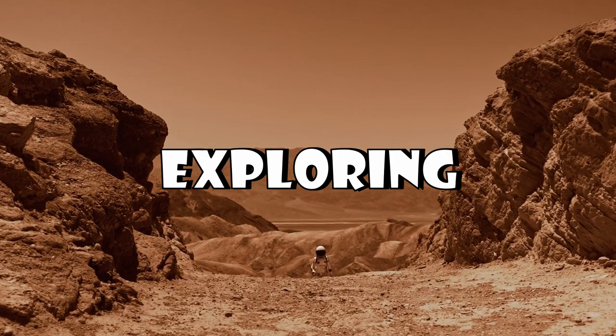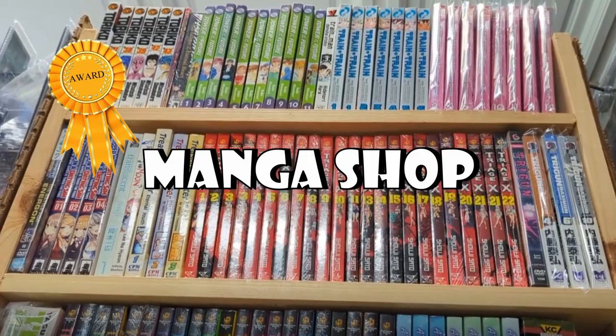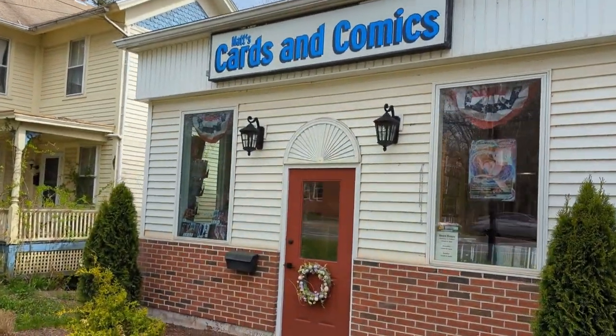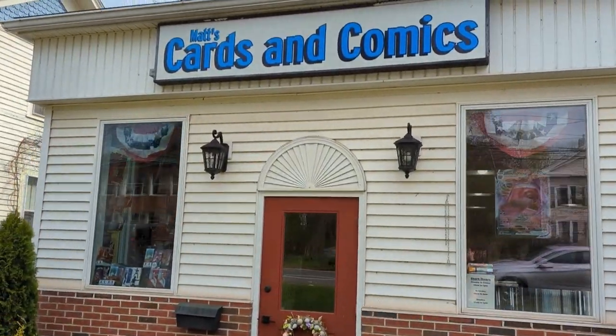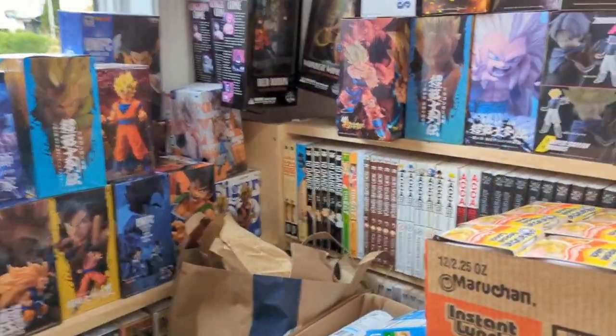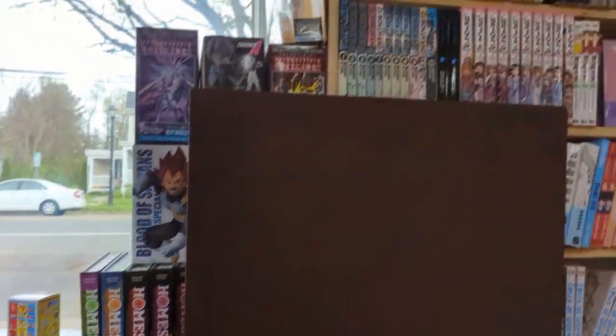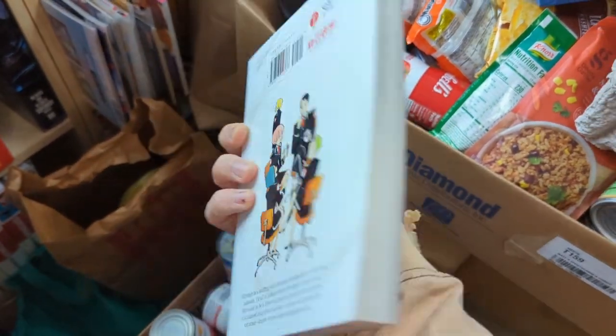In today's video we are going to be exploring the best manga shop that I have ever been to hands down. So here we are at Matt's Cards and Comics. They were super nice here, they gave me permission to film. I asked the owner, he said yeah go ahead. The only thing was they were actually doing a food drive the exact same day, so if there is a little bit of mess, they were doing it for a great cause.